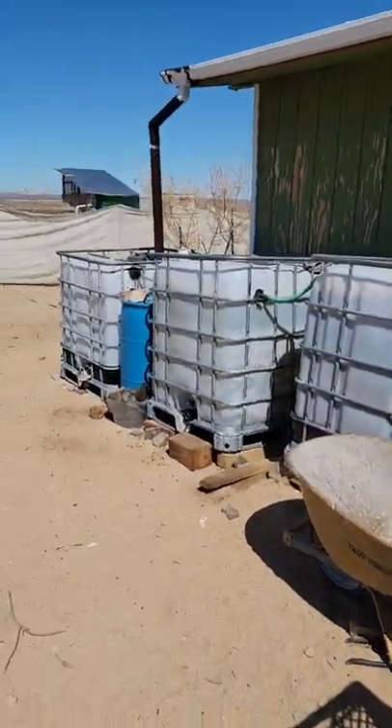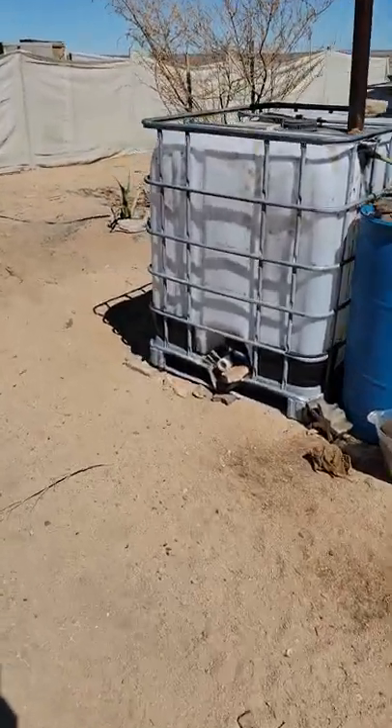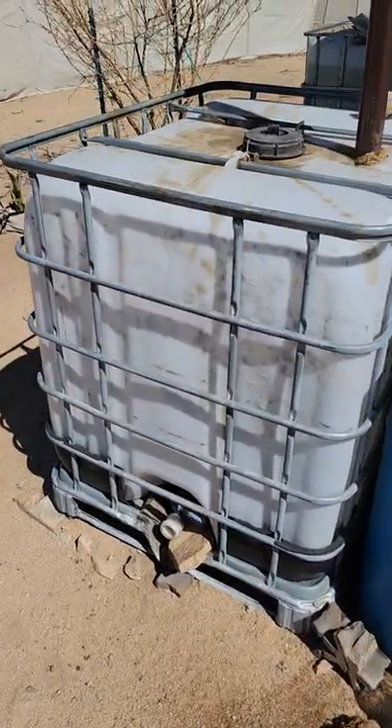Some of these water totes are recycled and not so good — this one I don't have water in because it drips and is broken from the bottom spigot, so I've got to get a new one.